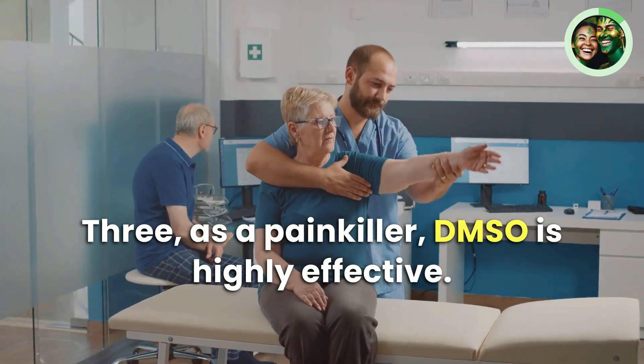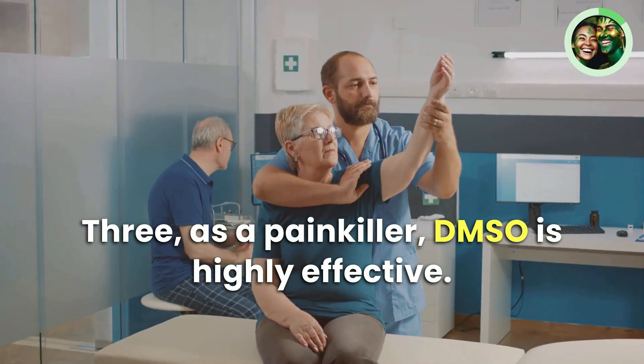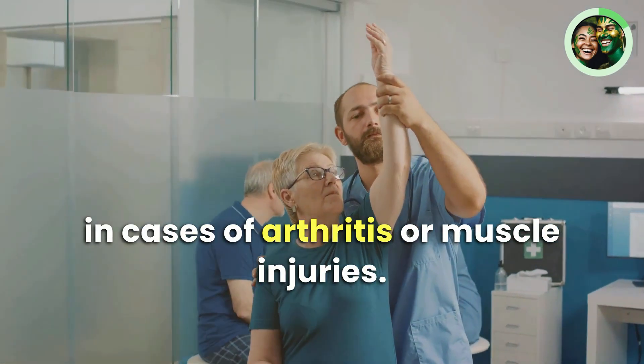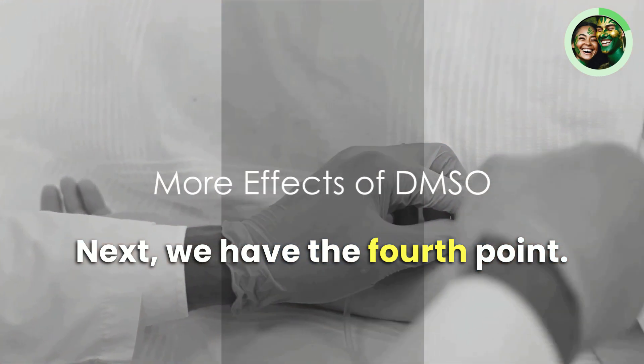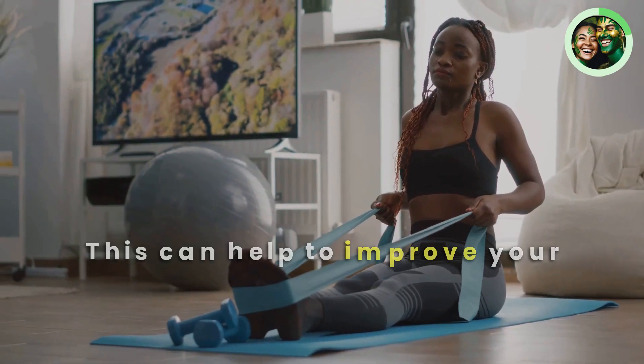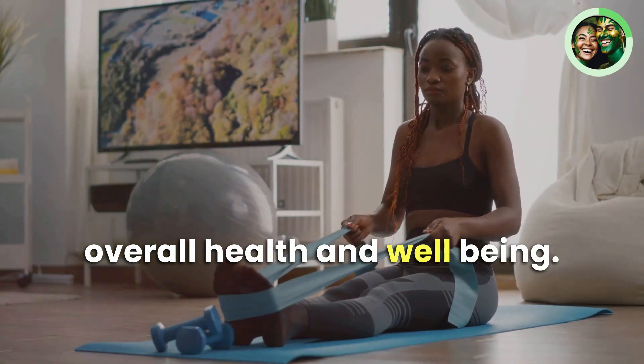Third, as a painkiller, DMSO is highly effective. It can help to alleviate pain, especially in cases of arthritis or muscle injuries. Fourth, DMSO can improve blood circulation, which can help to improve your overall health and well-being.